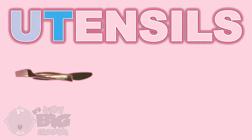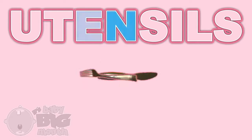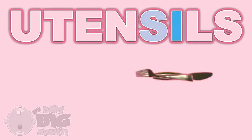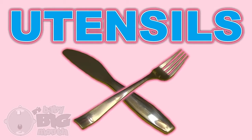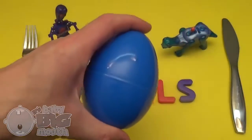U! T! E! N! S! I! L! S! Utensils! Now for a spelling surprise!